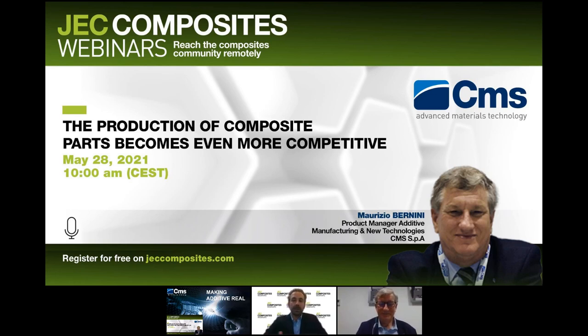Since 2002, Maurizio has contributed to the development of CMS in composites. Today, he helps to develop large format additive manufacturing and other new industrial technologies. So, are you looking to be even more competitive in your production of composite parts thanks to 3D printing and computer numerical controlled machining? This will be presented to you in the next 60 minutes. Quick reminder for our audience: we will be taking questions at the end of this webinar. You can ask your question in the question tab on the right of your screen and I will be reminding you again during the webinar.